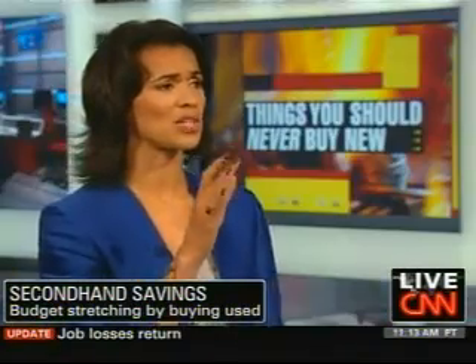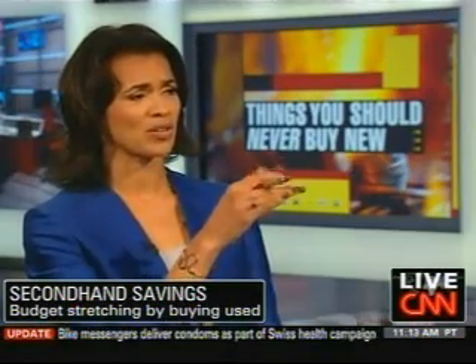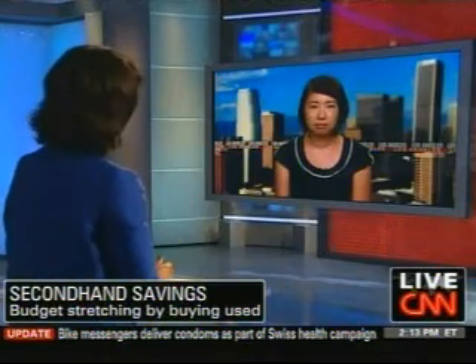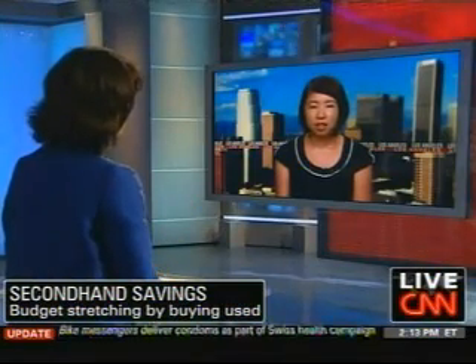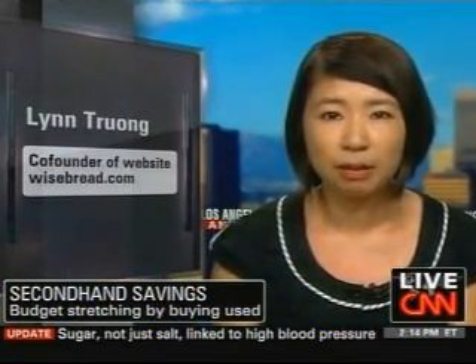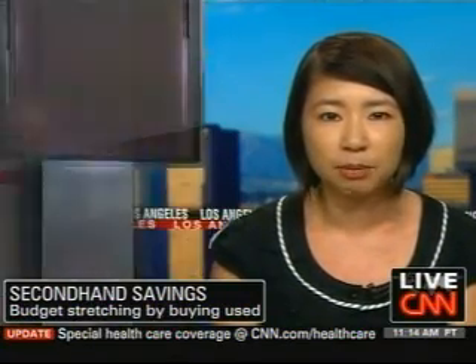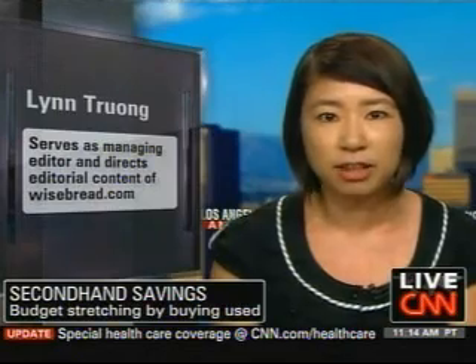So where am I going to be getting a lot of these used items? Do you have a particular favorite location where people should be looking? Yard sales, Craigslist, eBay. There are a ton of swapping sites, too, like Freecycle and Swap at Home. All of those places you can find people who are trying to get rid of things so that they can get new things.